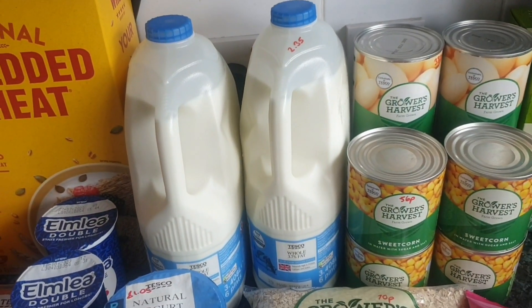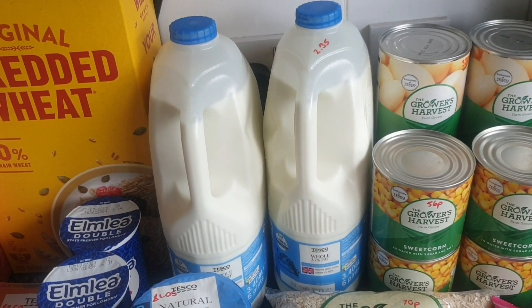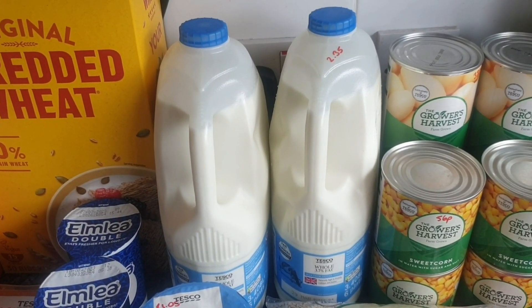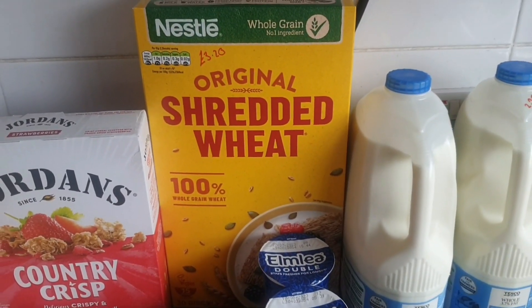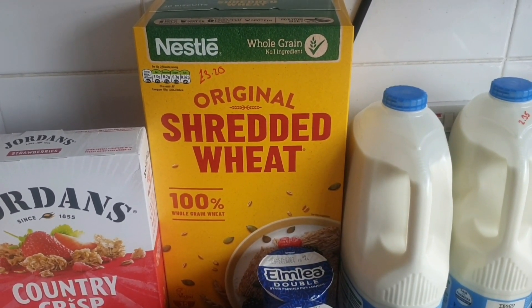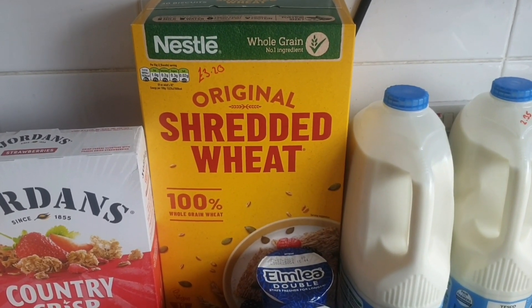Then we have two lots of six pints of blue top milk — again for the yogurt, for Nathan, and the kids' bottles and cereals — £2.35. We have some original Shredded Wheat for Steve's breakfasts, and I plan on making some Shredded Wheat chocolate nests as a little treat for the kids — that was £3.20.